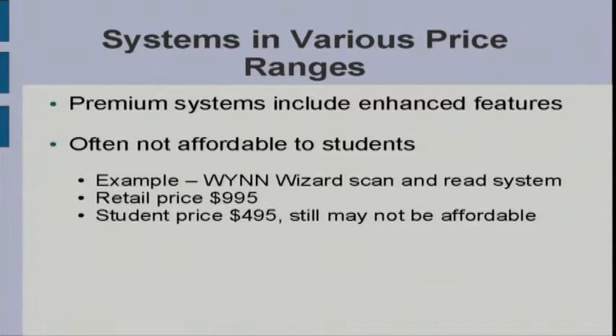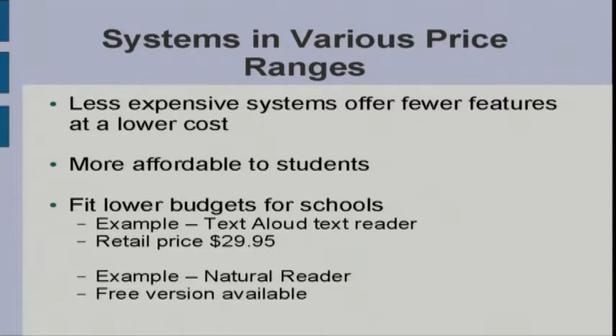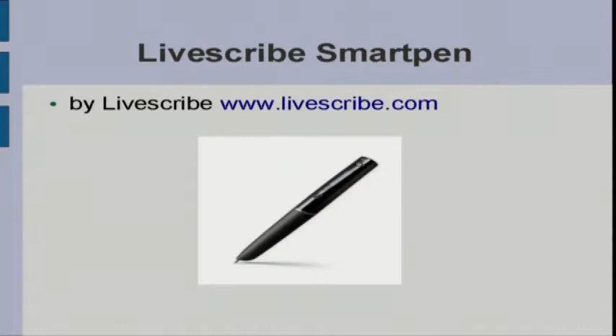One thing you'll notice about a lot of assistive technology is it's expensive. There's a lower customer base — a lot of folks buy Microsoft Word, but not many people buy a screen reader, so screen readers tend to cost a lot more. A package that allows a person to scan printed material and have it read out loud retails at $995, and the student price is $495. At Grand Valley I've tried to find lower cost solutions — TextAloud is a text reader that costs only $29.95, and there's even free software available.